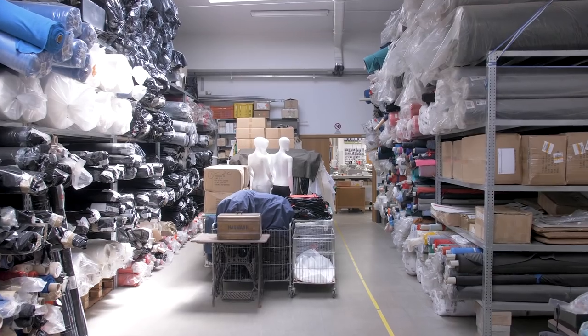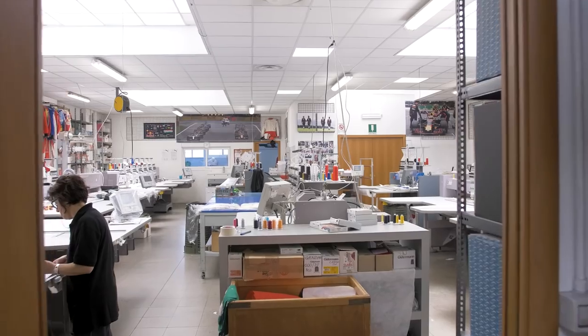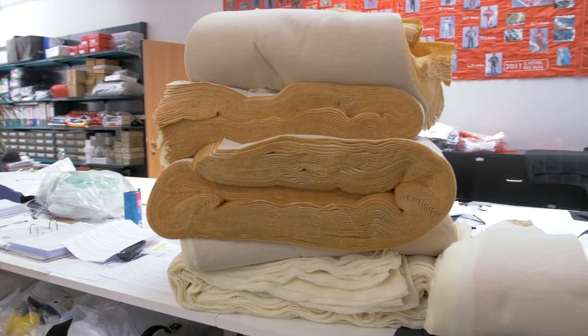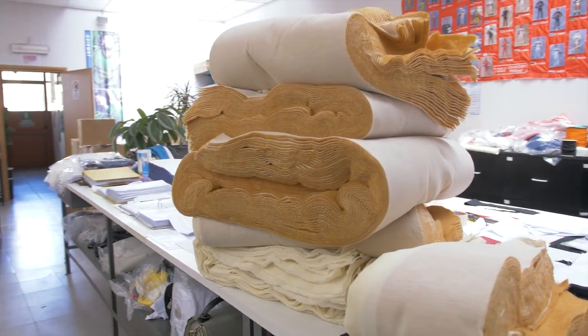Welcome to the factory. I will show you where everything is made. Here is where everything starts from the beginning — starting from the cutting of the fabric. We are cutting by hand because we are doing very few suits every day; a custom suit for each driver.